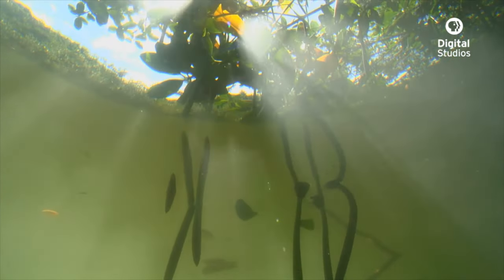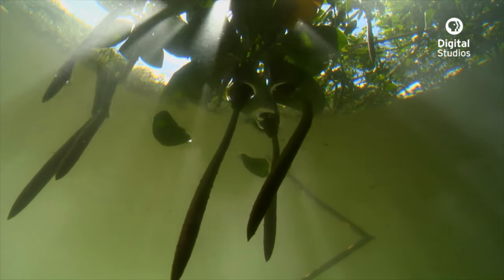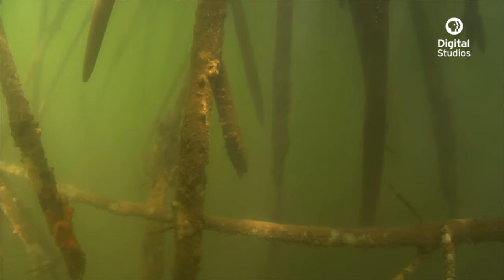In most parts of the tropics, the mangrove forest habitat serves a really important function to the marine ecosystem. Healthy mangrove forests can reduce erosion, protect the shoreline from the impact of storms, and greatly reduce the amount of sediment that runs off of land and ends up on the coral reef.